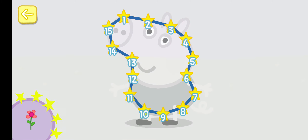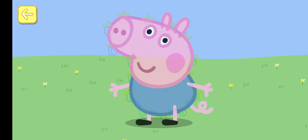Well done! You've won a sticker. Well done! You're very good at counting. Are you sure? You can win a sticker for every picture you complete. Touch the flashing star and draw a line to the next one.